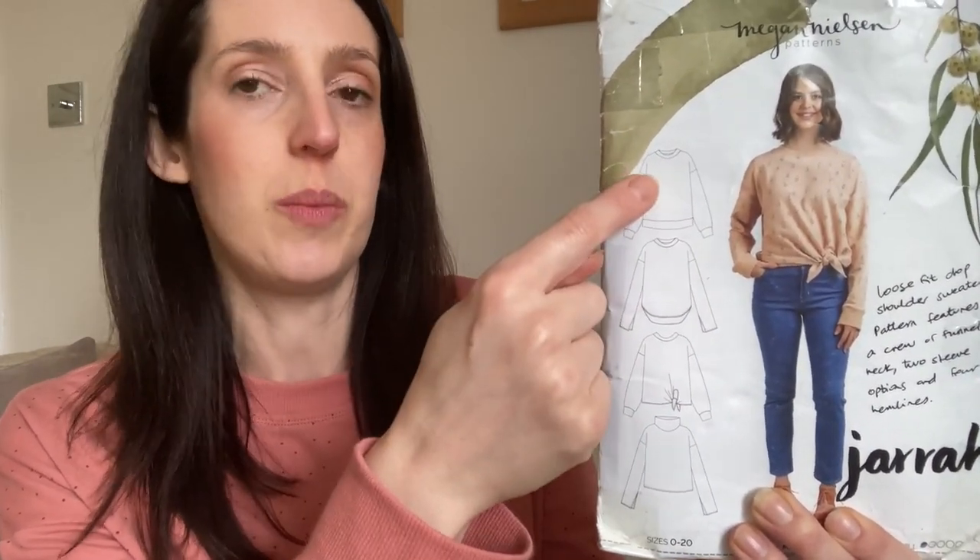I'll start off this video as ever with what I'm wearing today, and I think this is a new garment I haven't shared on here yet. I made it a few weeks ago and it seems to have slipped through the cracks. It's a sweatshirt using one of my favourite patterns — the Jarrah sweatshirt by Megan Nielsen. I really love this pattern; it's really relaxed and easy to wear. It's got loads of different variations including a classic dropped shoulder with round neck and cuffs, a tie at the bottom, funnel neck, split cuff, and a dipped hem.